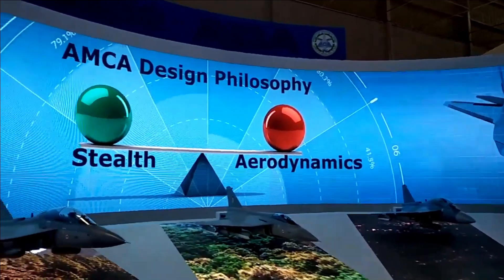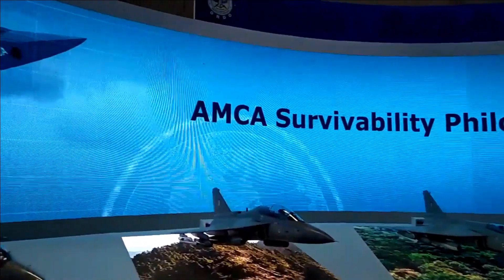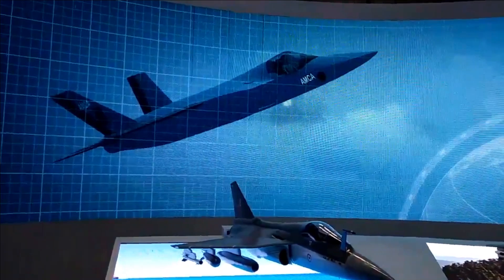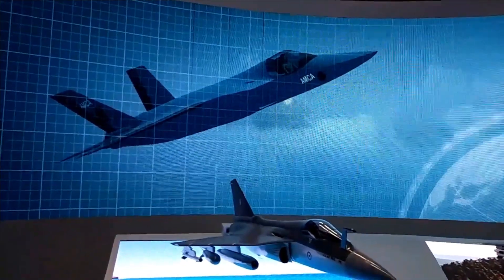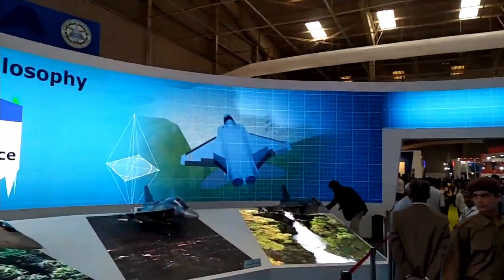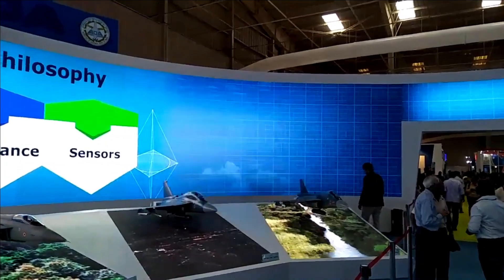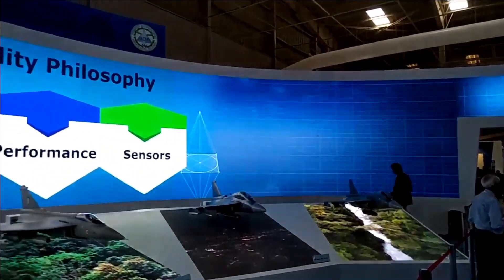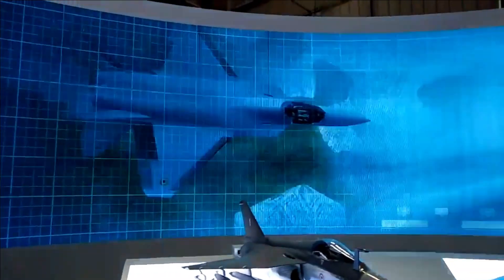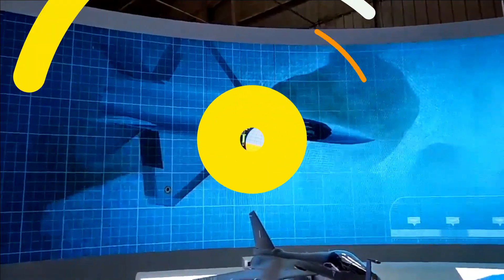Advanced situational awareness in AMCA is achieved through multi-spectral sensors placed across the airframe, which will allow the fighter to have 360-degree visibility without maneuvering. This is an important characteristic of AMCA that will enable the first-look, first-kill capability, allowing AMCA pilots to detect and destroy adversary fighter jets without revealing their own presence.